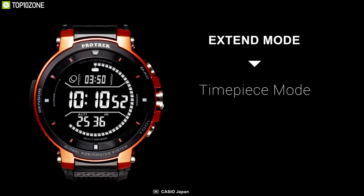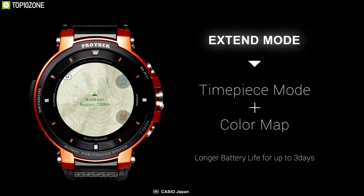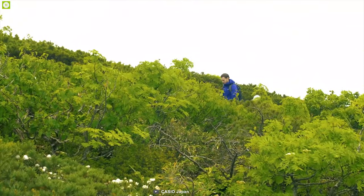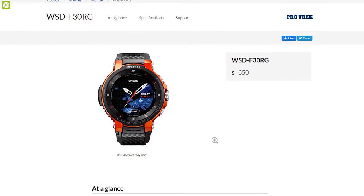If you are looking for a luxurious smartwatch that offers dual screen, good battery life, and compatibility with a long range of Android and iOS devices, then the Casio Pro Trek WSD-F30 is the right choice, and you can get it starting at around $650.